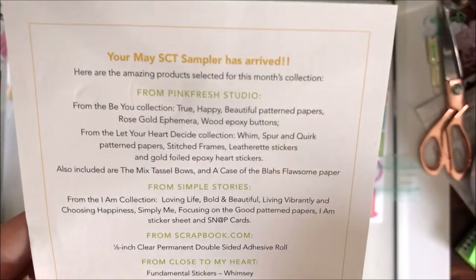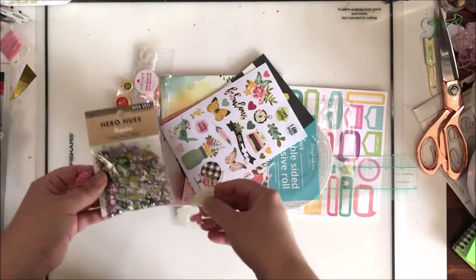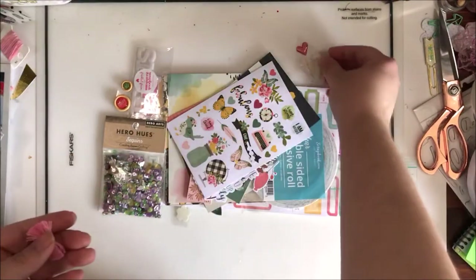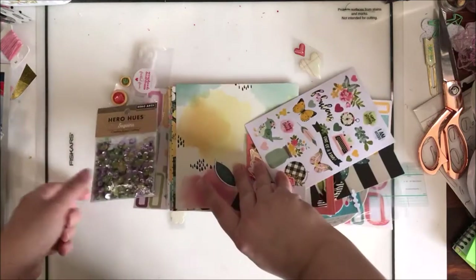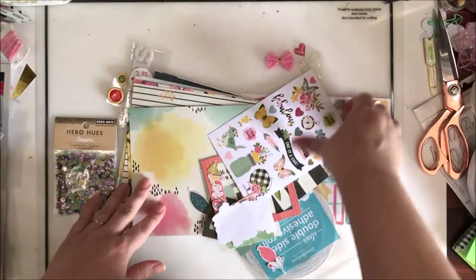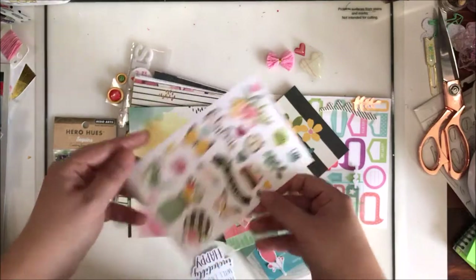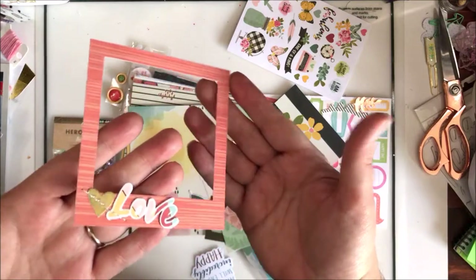On to the goodies! I see lots of little things floating about — these are epoxy hearts, I believe they're from Pink Fresh Studio. I think I saw another one when I dumped it out. I think there are two of these little tassel bows, which are also from Pink Fresh Studio. I've got a Simple Stories 'I Am' sticker sheet — love the butterflies. And this looks like a Pink Fresh frame; it says 'Love' and has a little stitching on it.